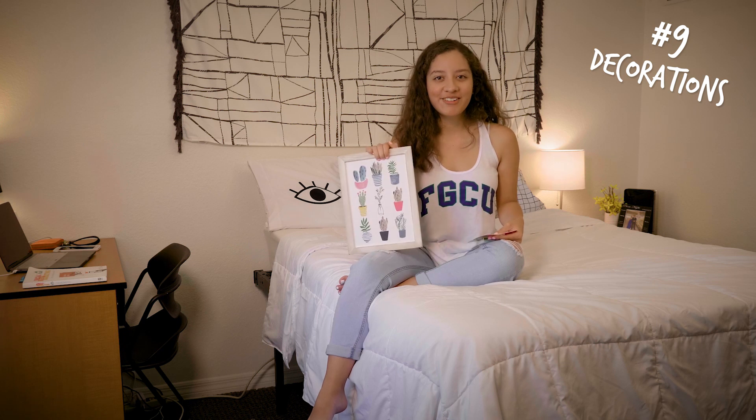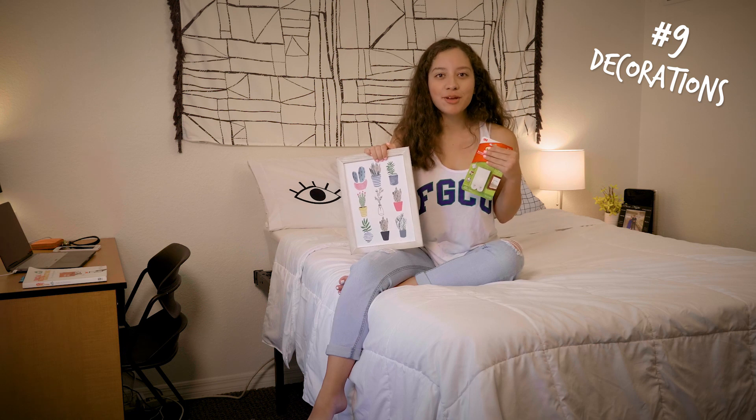Make your room your own by putting up decorations. But don't use tape or put holes in the wall. Get some removable adhesive strips or hooks that leave no damage or residue.